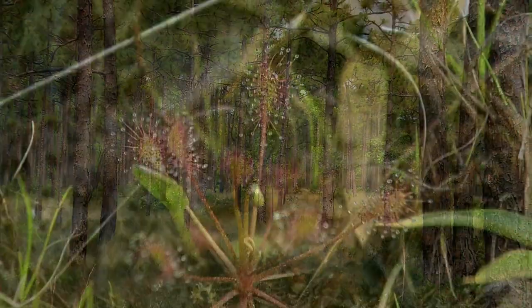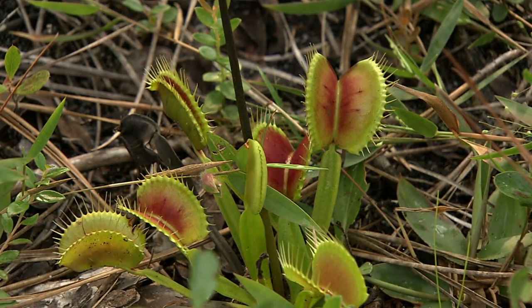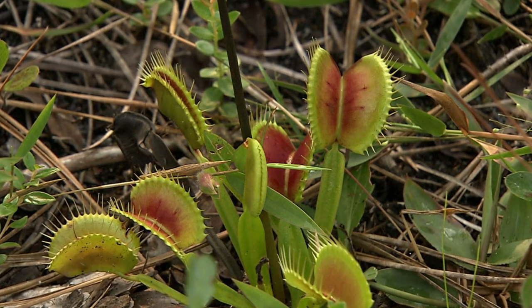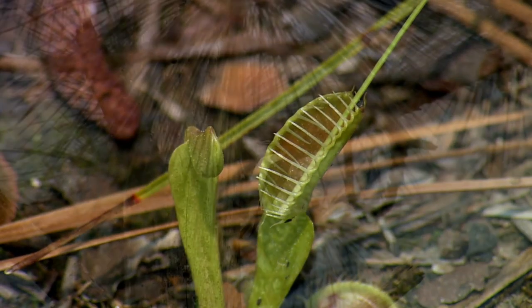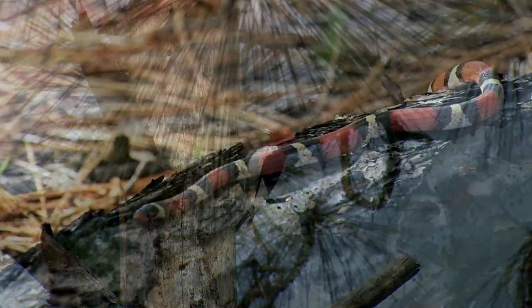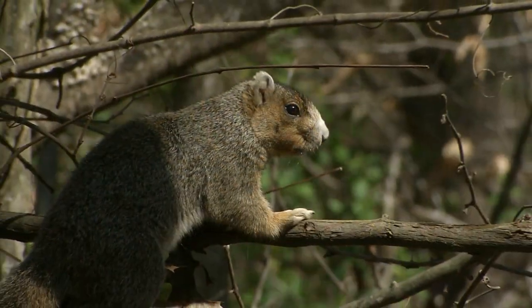It includes many carnivorous plants, such as sundews, pitcher plants, and the Venus flytrap, found only in North and South Carolina. Many of us have seen a Venus flytrap snap shut in a home or school terrarium. Some of my favorite creatures in the forest include hardworking woodpeckers, the scarlet kingsnake, Carolina gopher frog, and giant fox squirrel.